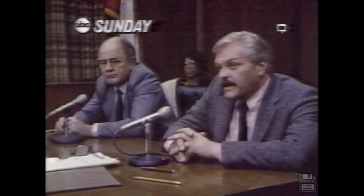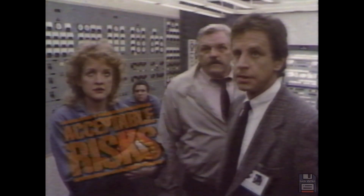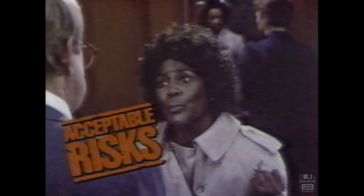Sunday. We handle some very toxic materials. Is it unsafe to have people living out there? Unsafe? No. What if the unthinkable happens? We've got a runaway reaction. This is Old Bridge, America! Acceptable Risks.